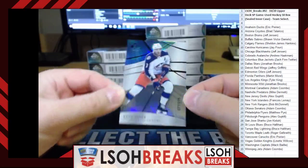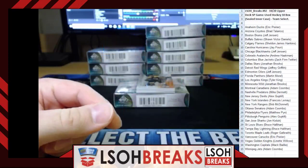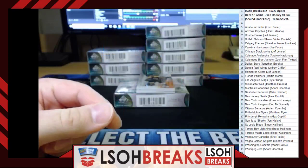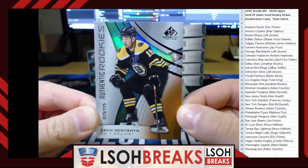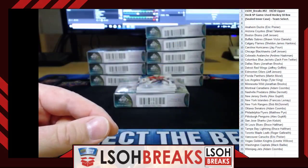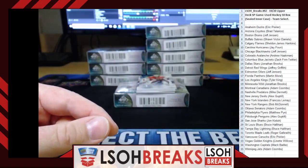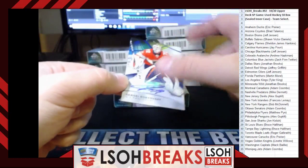Pack one: For the Columbus Blue Jackets, we have a Seth Jones numbered 77 out of 275. Very nice, Columbus on board — going to Zach Finn. Next up for the Boston Bruins, we have an Authentic Rookies out of 115, number 75 — Zach Sension for the Boston Bruins. Going to Jeff Jensen. All these cards are hits so let's keep going. For the Florida Panthers, we have a blue autograph of Sergei Bobrovsky. Florida, you are on board — going to Martin Morrell. Very nice.